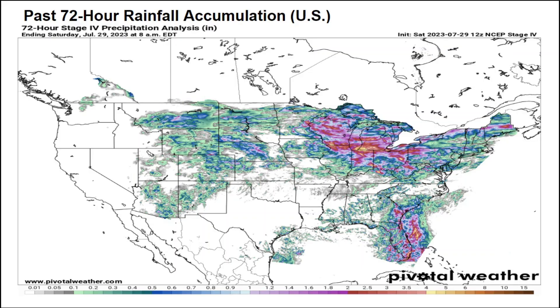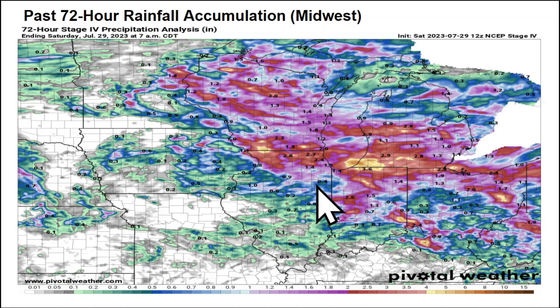Looking at the past 72 hours across the United States with our rainfall accumulation, you can see where the active pattern has been — across Wisconsin, northern Illinois, through the Great Lakes region, especially into southern lower Michigan, Indiana, Ohio, and into western Pennsylvania. That's where we have a swath of very heavy rainfall. It has been very uneventful with heat building across Texas, Oklahoma, southern Kansas, Arkansas, and Louisiana — barely a drop of rain over the past 72 hours.